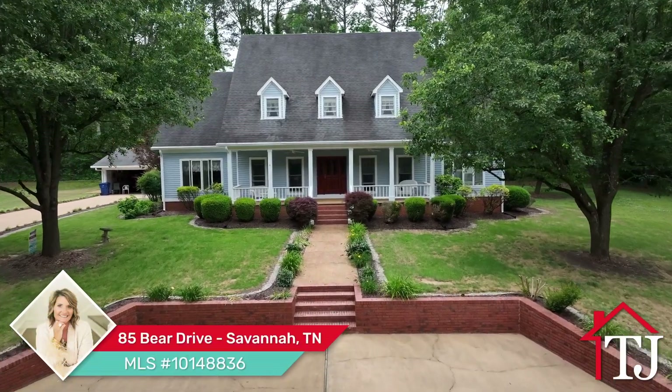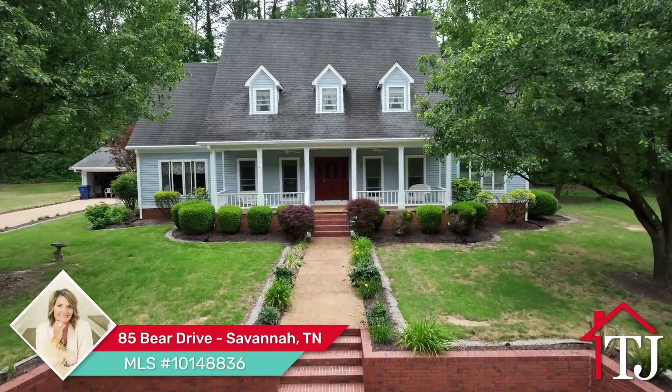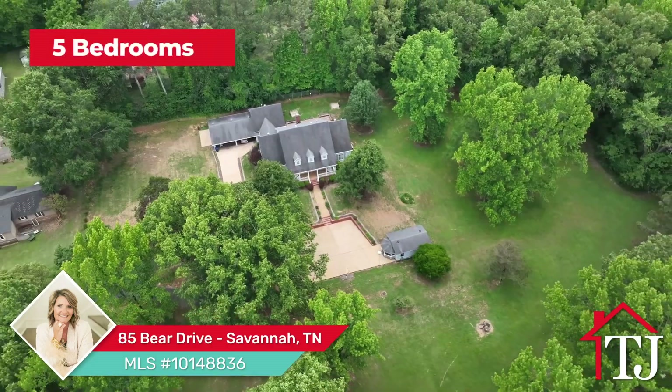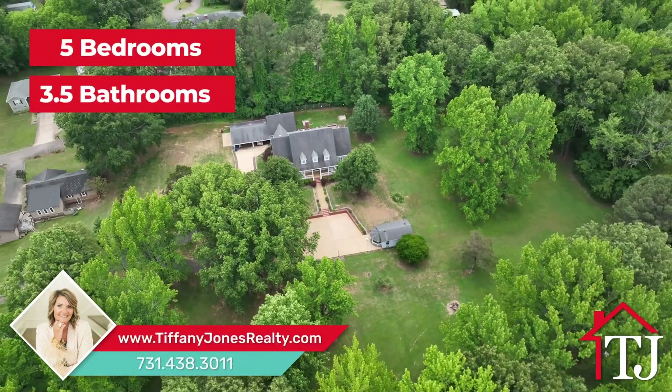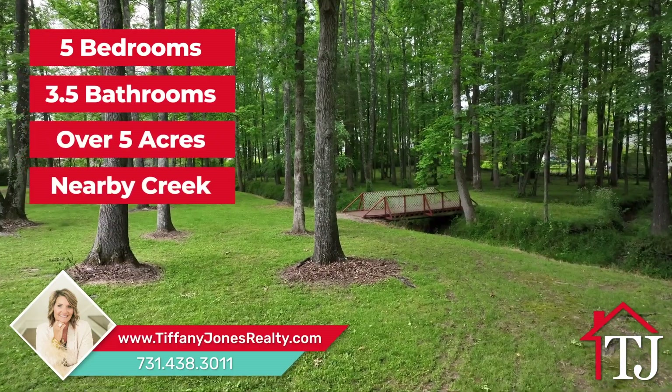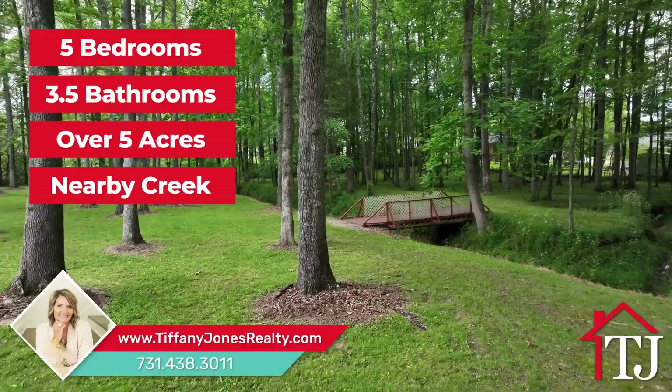Experience the perfect blend of comfort, luxury, and natural beauty in this stunning property in the heart of Savannah, Tennessee. This exquisite home features five spacious bedrooms and three and a half bathrooms. With over five acres of land and a nearby creek, you'll have plenty of room to enjoy the peaceful surroundings.